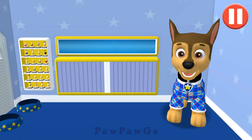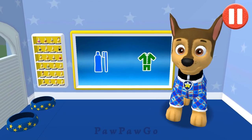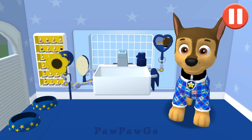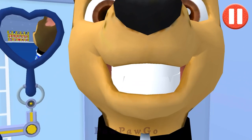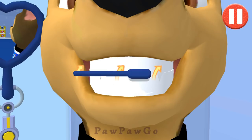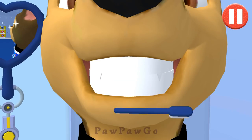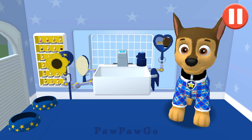I'm ready to rock some Z's in these! Swipe to brush back and forth. Swipe to brush around and around. Swipe to brush up and down. You did it! You scrubbed each and every tooth! My teeth are shining!